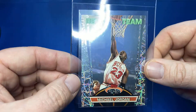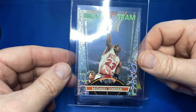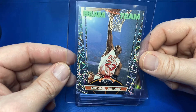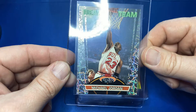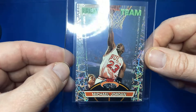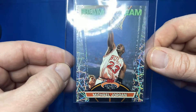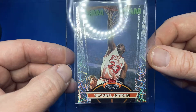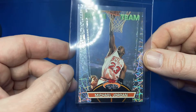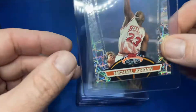MJ — the GOAT — Beam Team. Oh man, it's just cool to be able to do a video on this card. I looked this card over, it's definitely not going to get a 10, I'll tell you that. I'm not going to predict — there's that little imperfection on the card. But man, this thing is freaking sick — 1992 Beam Team Michael Jordan.